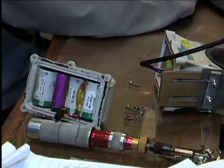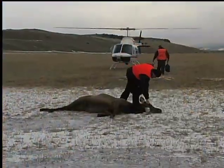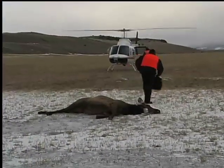Once this collar is retrieved and the data is downloaded, new batteries will be installed, a new blow-off mechanism added, and this collar will be redeployed on another elk within the next three to four weeks.